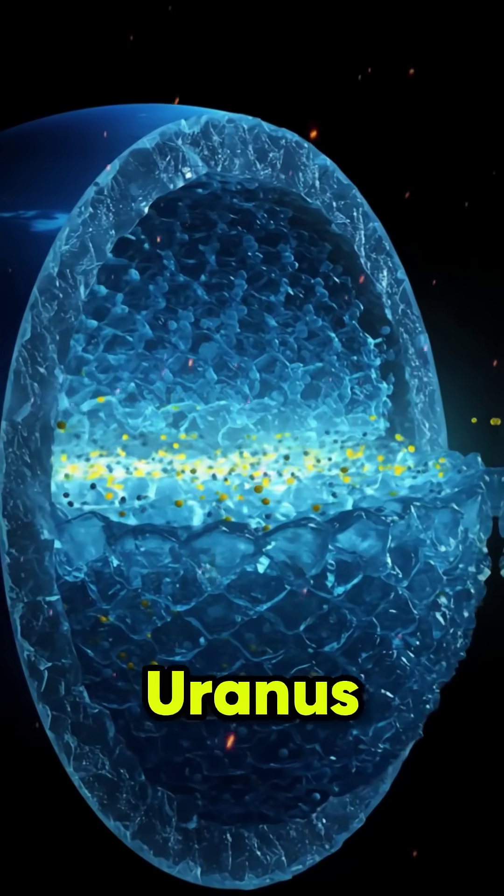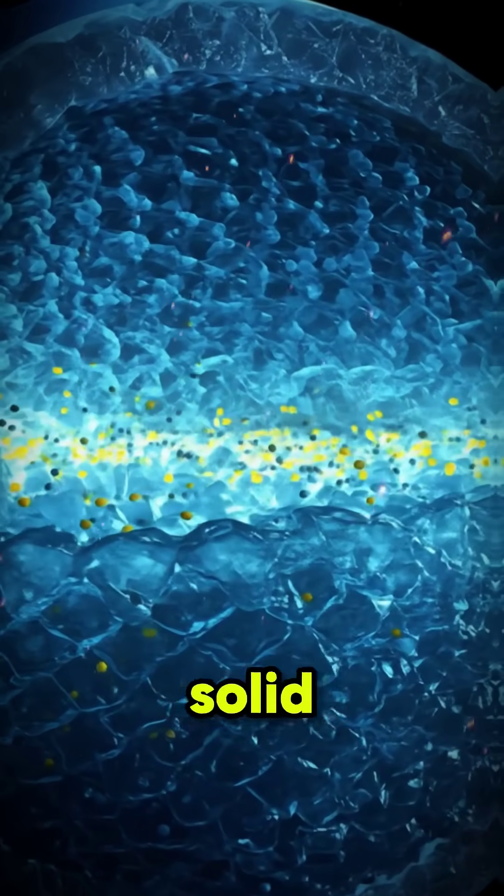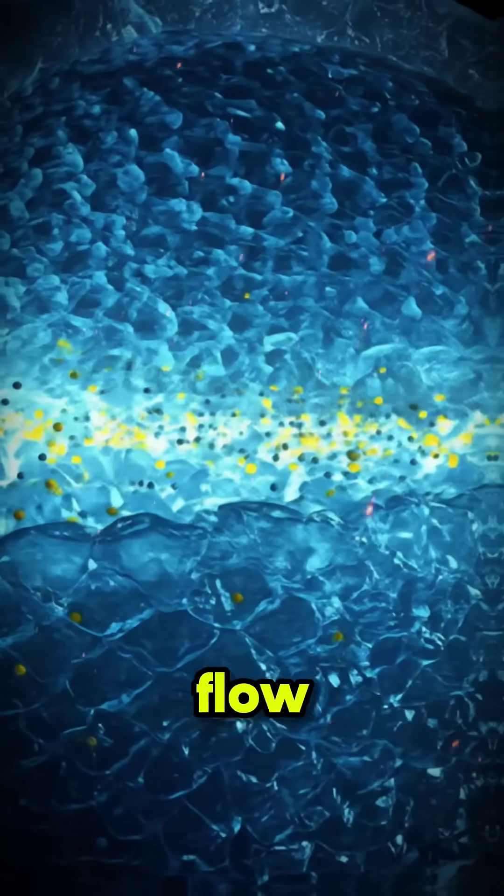Inside Neptune and Uranus, water transforms into superionic ice, where oxygen atoms form a solid lattice and hydrogen ions flow freely, making it conduct electricity like a metal.